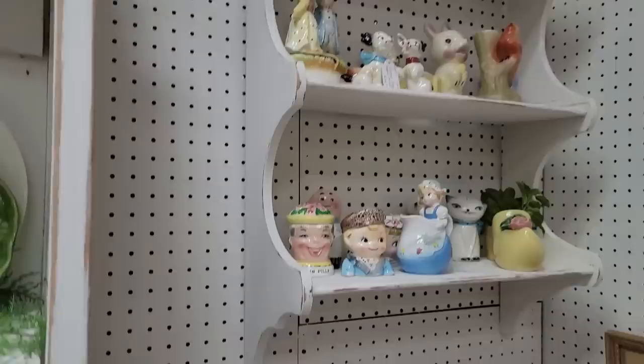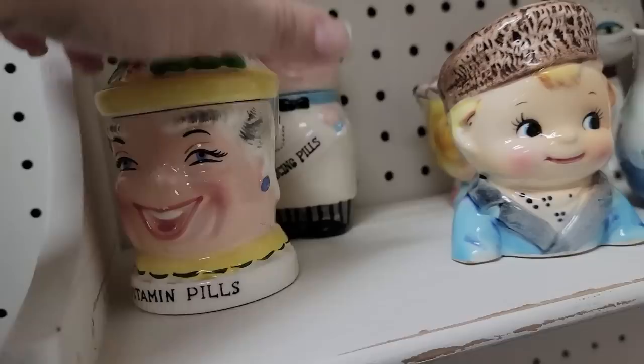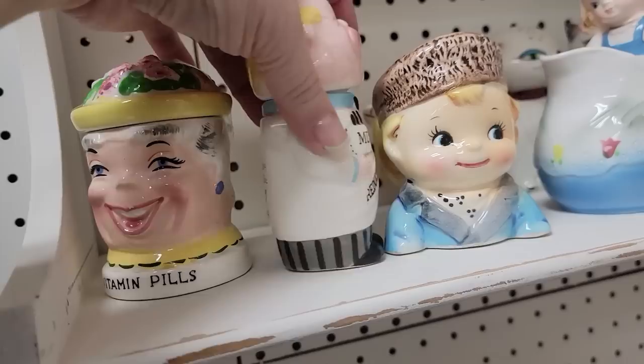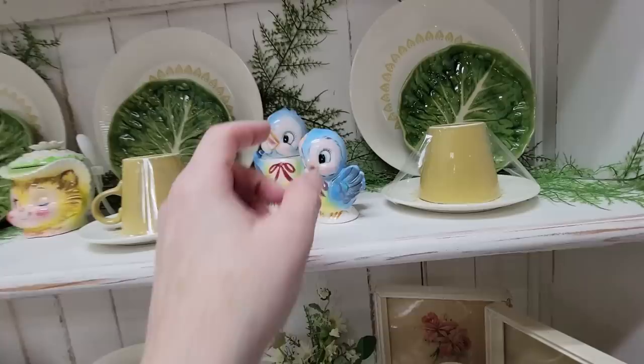I already have her, one of them, but she doesn't have her lid. I'm kind of scared to look and see how much. It's the Shafford — well, yes, there's Holt Howard right there. Look, this is a Shafford pill head! Oh my God, how much are you? Oh my God, I'm going to get you. You are too. You're the reducing pill man. I don't have him. Oh my God, I'm flipping out right now. I have her, but I don't have her with her hat. I'm going to grab those.